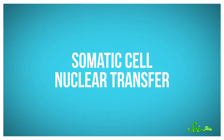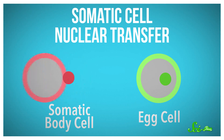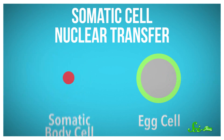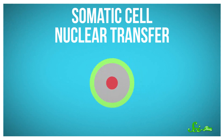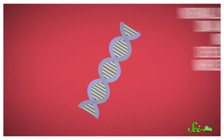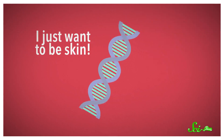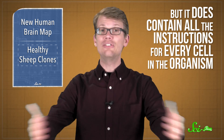The sheep were cloned using a method called somatic cell nuclear transfer. Researchers take the nucleus, which contains the cell's DNA, out of both an adult cell and an egg cell. Then the adult cell's nucleus gets stuck into the egg cell, essentially replacing the egg cell's nucleus. Normally, that adult DNA would have no chance of developing into a whole organism, because it has a more specific job to do — to be skin, or liver, or whatever. But it does contain all of the instructions for every cell in the organism.